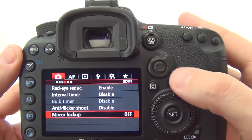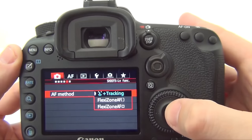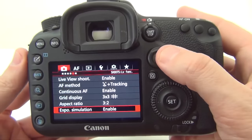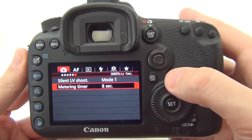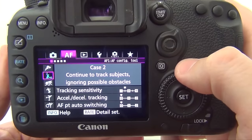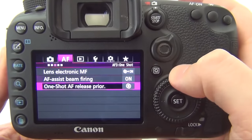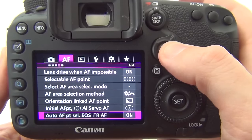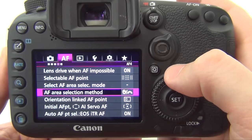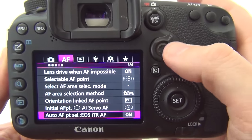Moving on: live shoot autofocus method with the great face tracking, continuous autofocus, grid display, aspect ratio, and exposure simulation. Then silent LV shoot and metering timer. The next tab is dedicated for focus: autofocus type with a few new features, autofocus servo priority, lens electronic manual focus, beam-assisted firing, one-shot autofocus, lens drive focus, selectable focus point, area selection mode, selection mode, orientation linked autofocus point, and some other options I have not tested so far.